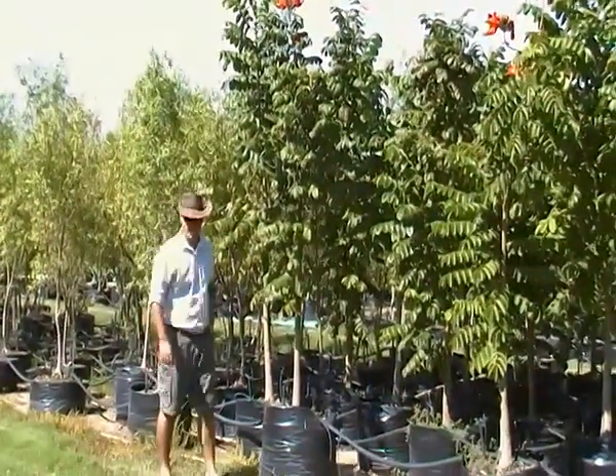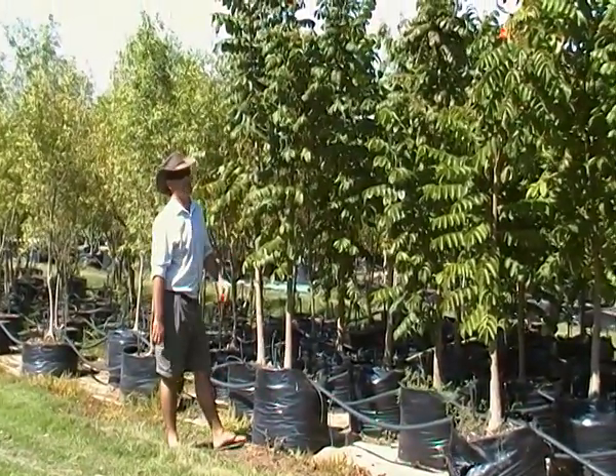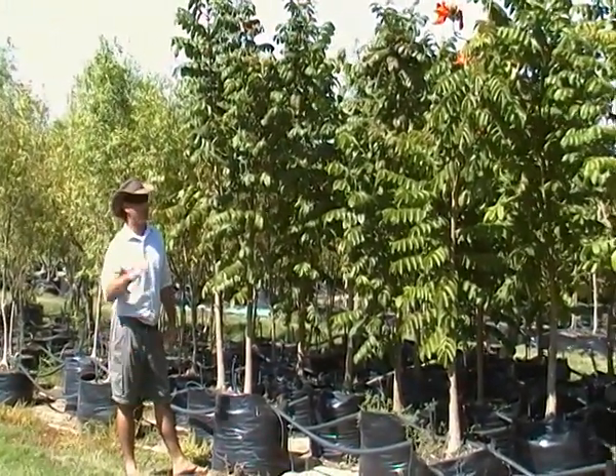Good morning and welcome to Tree Cove. This is Rudy, I'll be your host again for the day. This is another one of my favorite trees, the African Flame Tree.